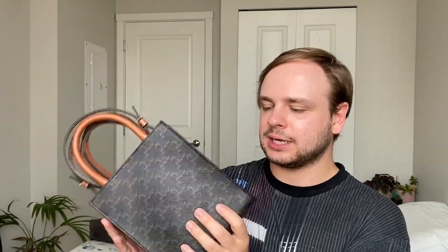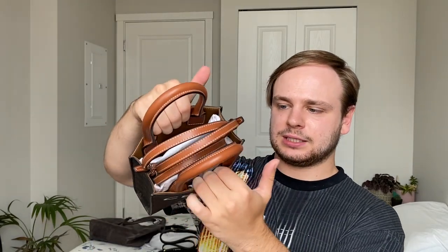Next is my Celine Mini Cabas Tote in the Triomphe canvas. I got this one in fall of 2019 and I've used it quite a bit — it still shows very little wear. I have been wondering whether I should sell this one and get something a little bigger. Since everything is vertical you have to play a little bit of Tetris, but it does expand given that it is canvas. The canvas from Celine is very durable and a little more understated, especially on the side that doesn't say Celine.